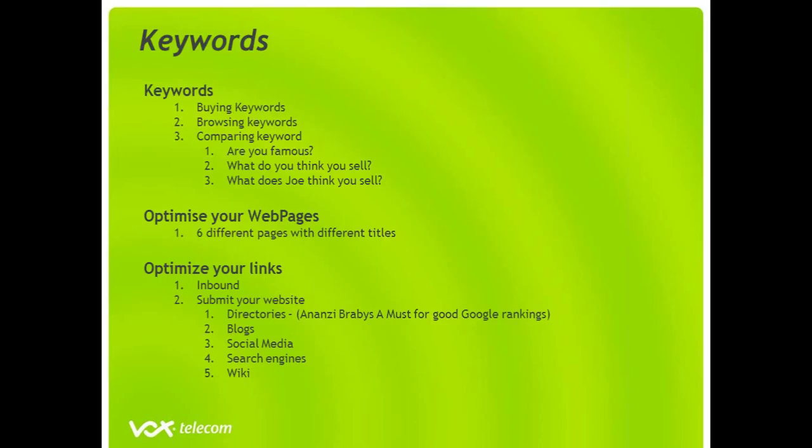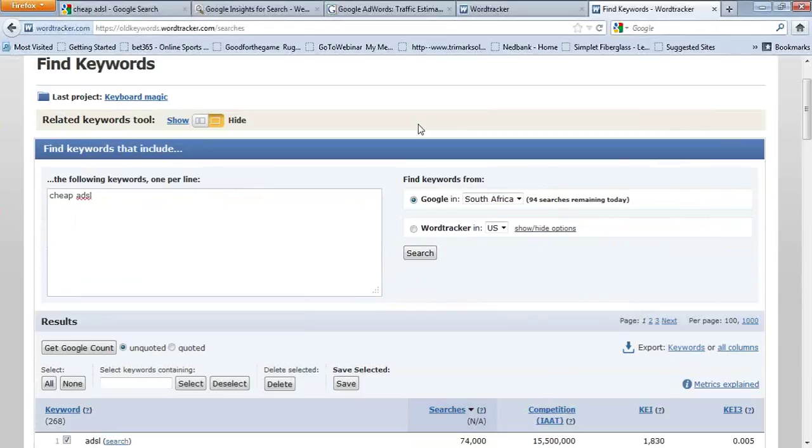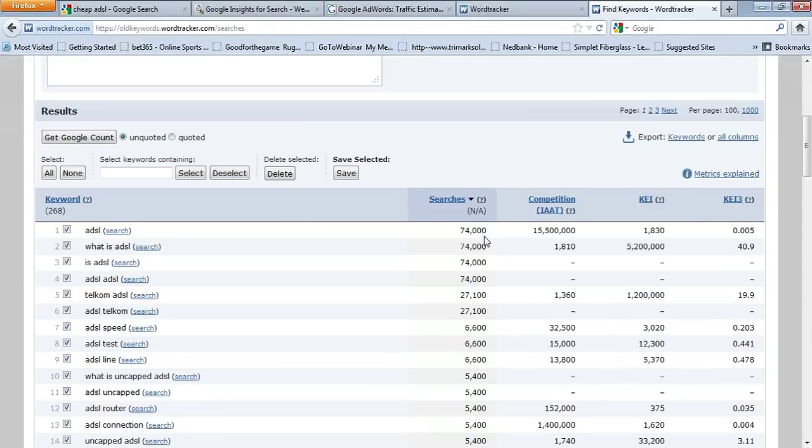One of the biggest challenges for any person running a business online is creating original fresh content. One of the tools we've used — and you should be looking at it on your screen now — is WordTracker. I've typed in cheap ADSL, Google South Africa, to show you the kind of depth that we go to. Most people would assume that the best keyword to go for is ADSL because there are 74,000 searches. What they don't realize is that there are 15 million websites competing in that space, which makes it really difficult to start ranking.